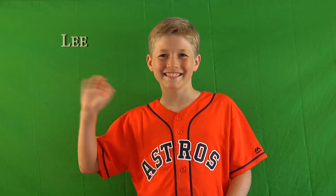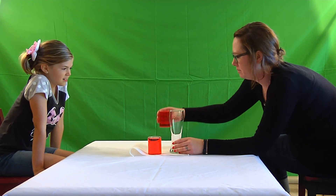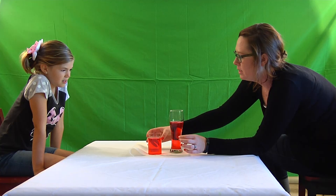This is Kate. She's seven years old. This is Lee. He's nine years old. They are asked whether two cups have the same amount of juice, then whether the amounts are still equal after pouring into a different-shaped cup. Lee correctly answers they are the same, explaining that it was poured from the original cup and would be the same if poured back.